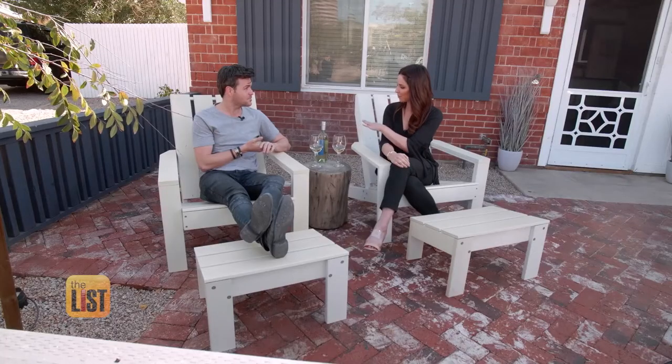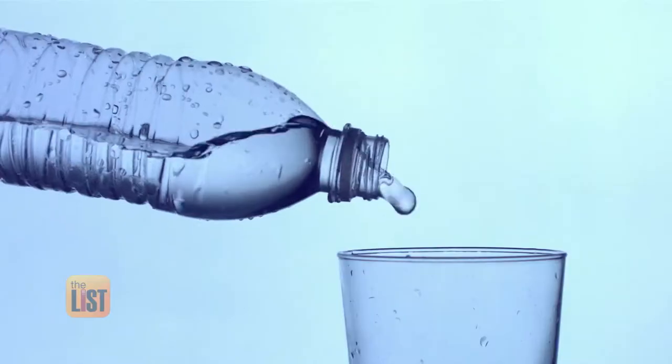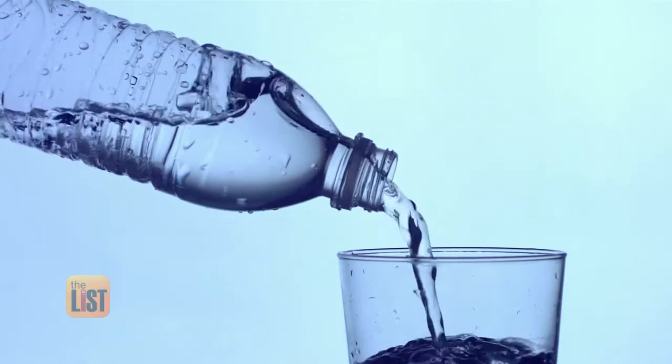As an Airbnb host, do you provide a bottle of wine and some glasses? Always a consideration. We always really focus on providing coffee as an amenity, water, those basic essentials. And when it's the right Airbnb, we also do wine. And this is the right one.